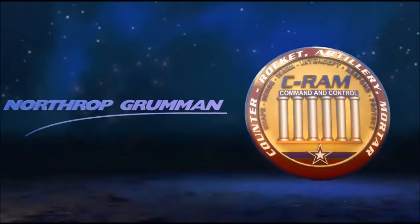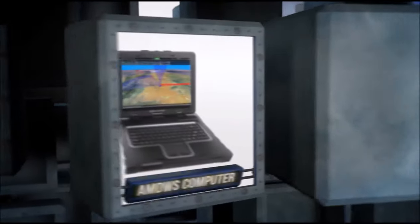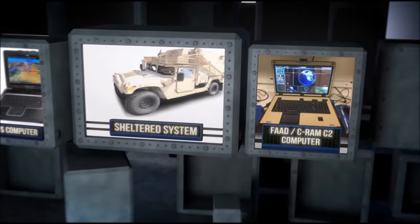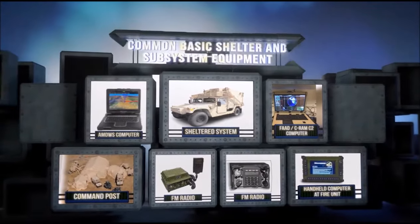This is just one example of the defensive power of the FAD C-RAM C2 system. It is a versatile system developed to provide protection to military, strategic, or civilian assets. The system detects, warns, and defeats inbound threats.